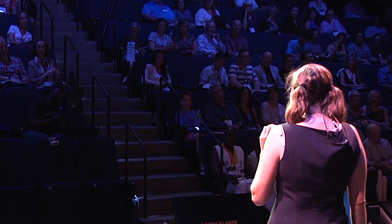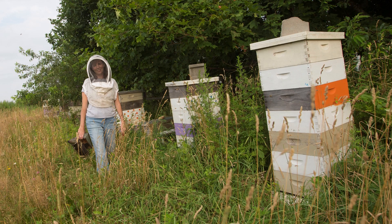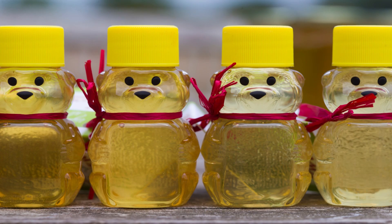When I say the word 'bee' to you, what comes to your mind? Bee — does anyone think of hives? What about stings? Raise your hand if you think of honey. Did anyone think of sunflower leafcutter bee?